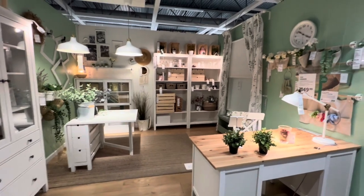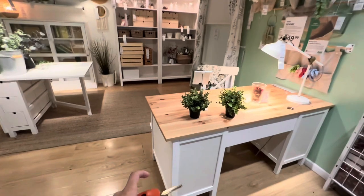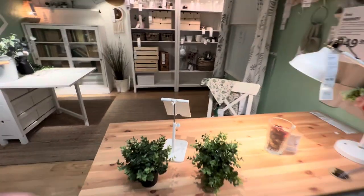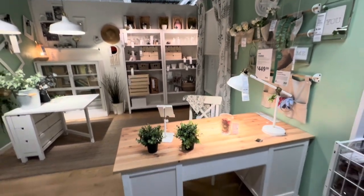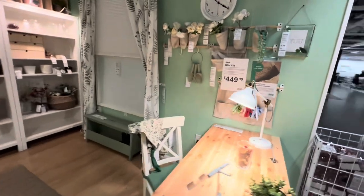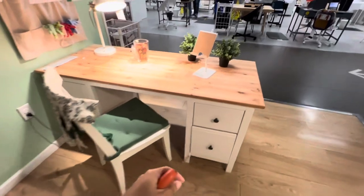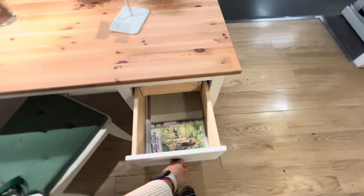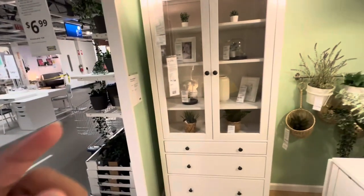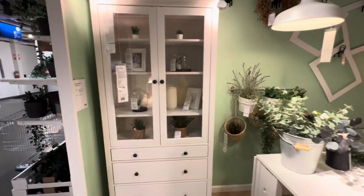Look at this — the green, the pastels, the wood, and the little plants, but they would be real. Ain't nobody buying this desk for $449. Like, excuse me? Nope. Not even. I really like this.